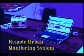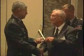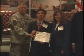The Remote Urban Monitoring System. This hardware combines wireless technology, night vision cameras, and unattended ground sensors to eliminate false alarms.